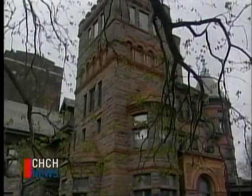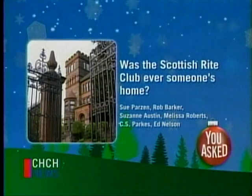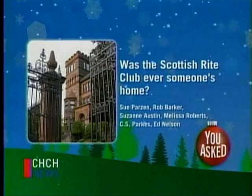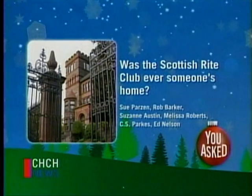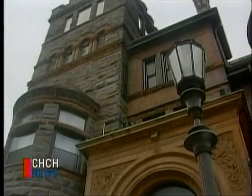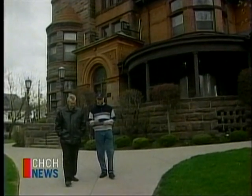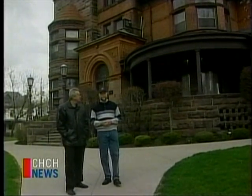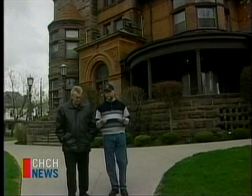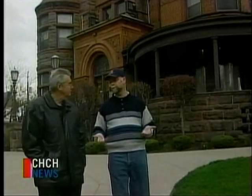It's had a towering presence on Hamilton's landscape. Several viewers would like to know if the Scottish Rite building at the corner of King and Queen was originally someone's home. The Towers, as it was originally called, was built in 1895. The mansion was designed for George Thomas Tuckett, the son of the founder of the Tuckett Tobacco Company, which in the mid-1890s was one of the most successful companies nationally.